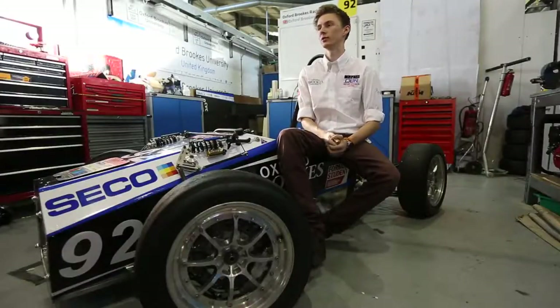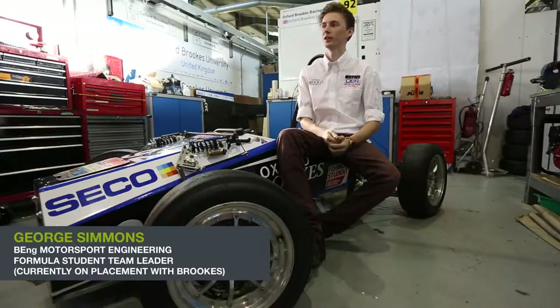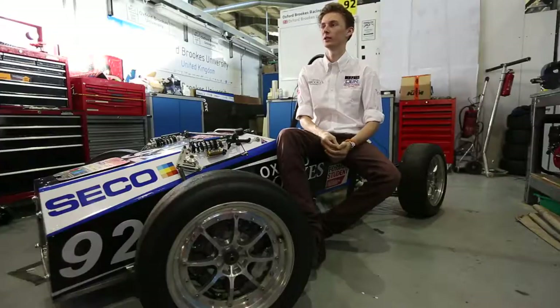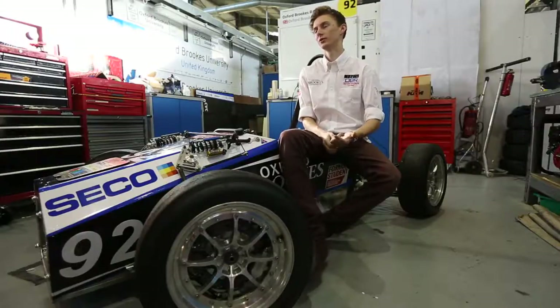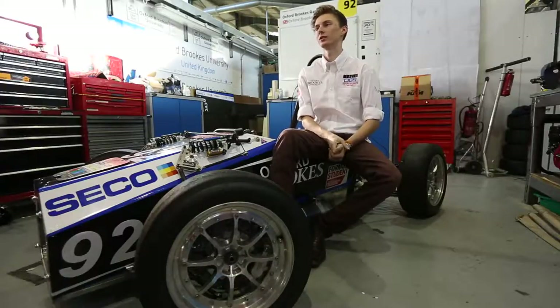Formula Student is basically a group of around 110 students who all come together to design, fabricate and race a bespoke car, competing against about 400 universities across the globe. We start off with a basic design specification and a set of rules, then try to come up with the best solution to make the fastest car — best performing in acceleration, skid pad, sprint and endurance — and also the static events: design, business and cost.